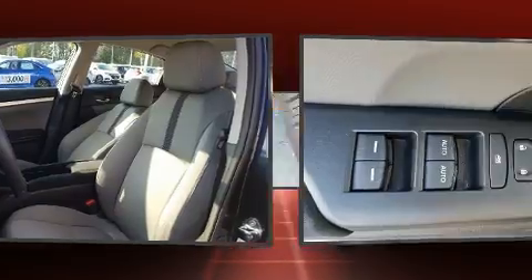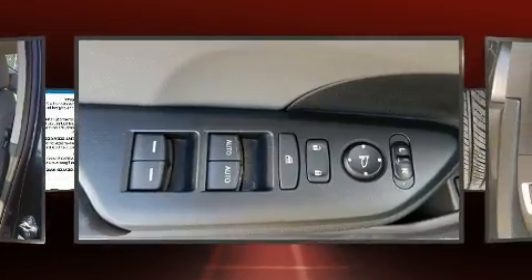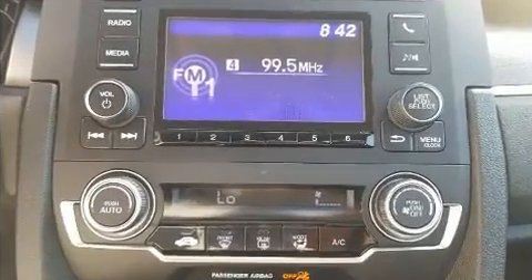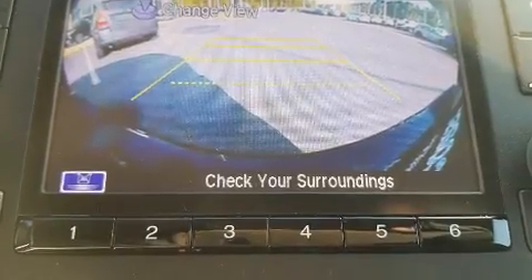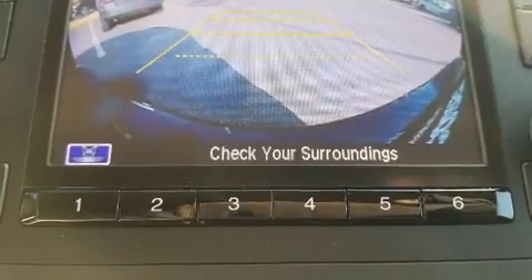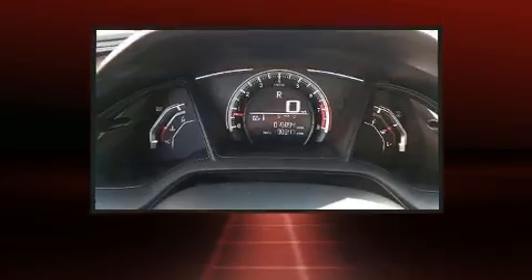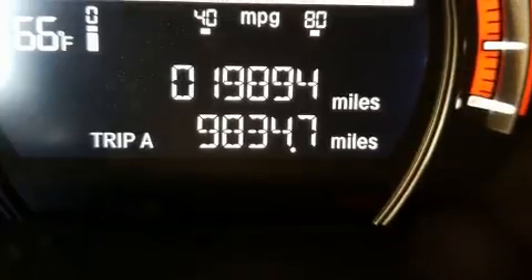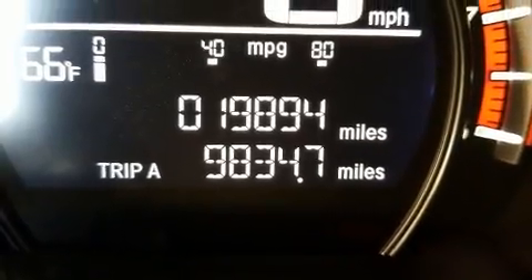The following features are included: delay-off headlights, one-touch window functionality, a tachometer, and cruise control. Audio features include an AM/FM radio and four well-positioned speakers. Honda ensures the safety and security of its passengers with equipment such as dual front impact airbags with occupant sensing.